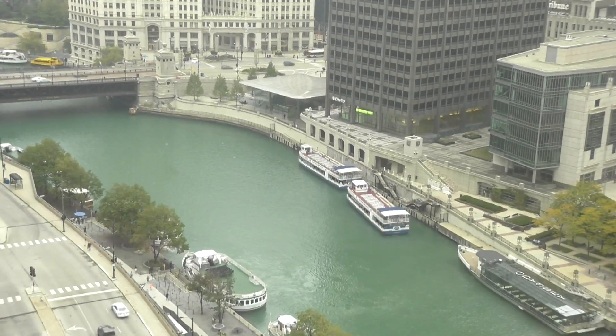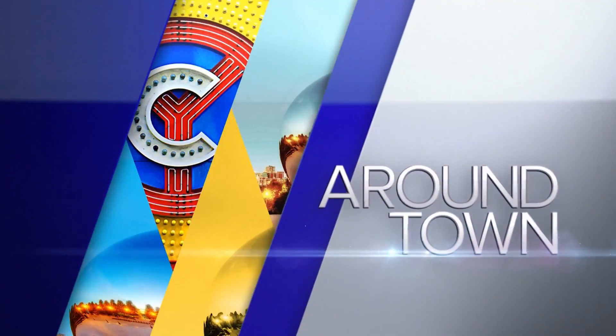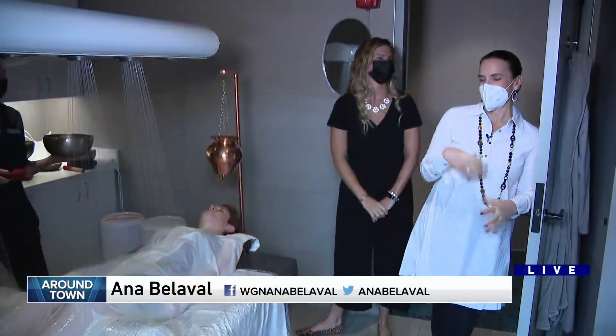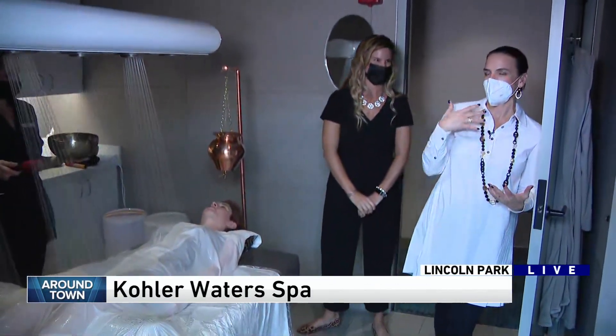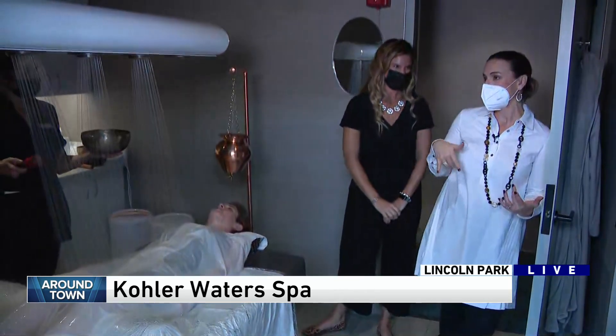Time now for Round Time. Hey, Anna. I had asked Nikki Miller what makes the Kohler Spa different. We know and love it from the resort in Wisconsin, but now it's in Lincoln Park in Burrage.